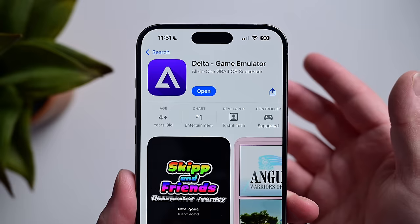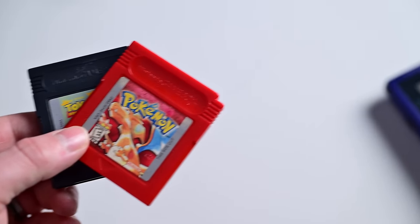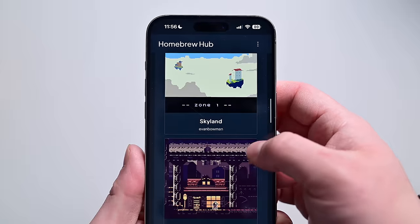Some have expressed optimism that in light of Apple's changes, Nintendo itself could launch an emulator on the App Store. Personally, I don't have much hope in this, but hey, you never know. Do you guys have any favorite systems that you're hoping to see emulators for? Let me know down below in the comments. Also, be sure you're subscribed to the channel with notifications turned on so you don't miss my next video.